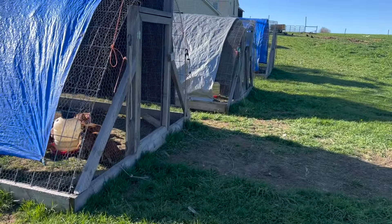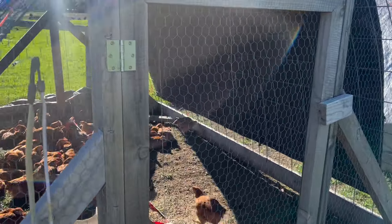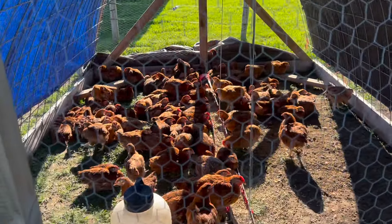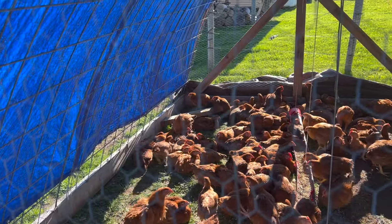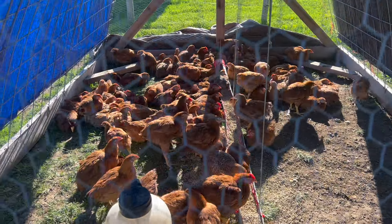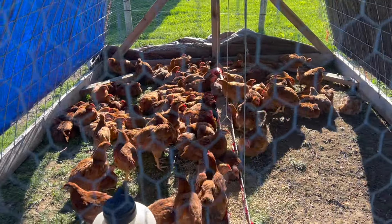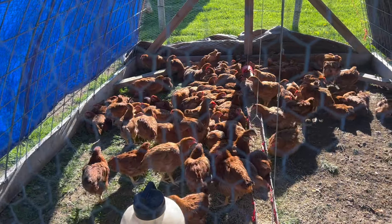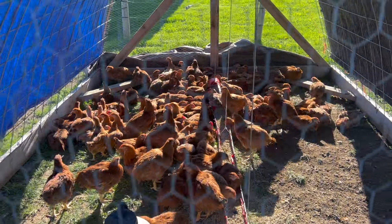The health of those broiler birds on arrival is not great. Then as they get bigger and put on weight, the next problem is they can't walk, so it's hard to move them in the tractors, and some of them have heart attacks because they grow so fast and so big so quickly.